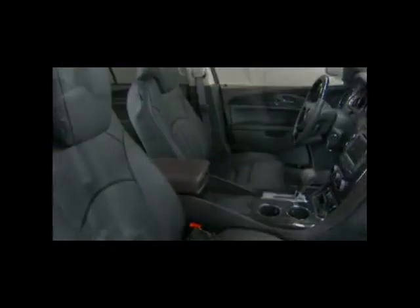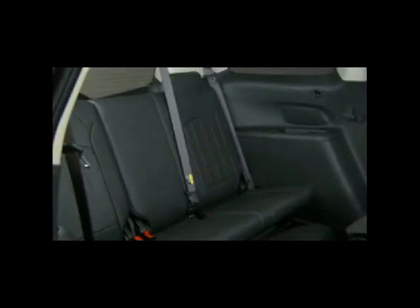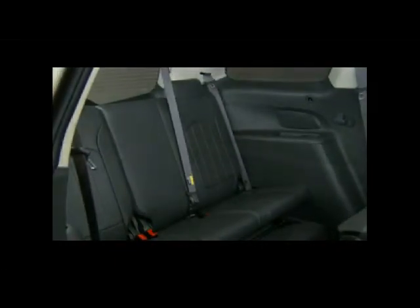That luxury extends to Enclave's three rows of exceptionally comfortable seats, with standard second-row captain's chairs or an available bench seat. The spacious third row is designed for full-sized adults with 33.2 inches of leg room. The standard eight-way power driver seat has power recline and lumbar. An eight-way power front passenger seat with power recline and lumbar is included on Enclave leather and premium one equipment groups.